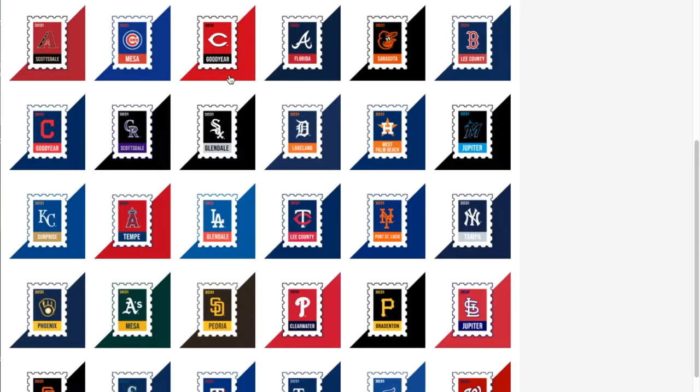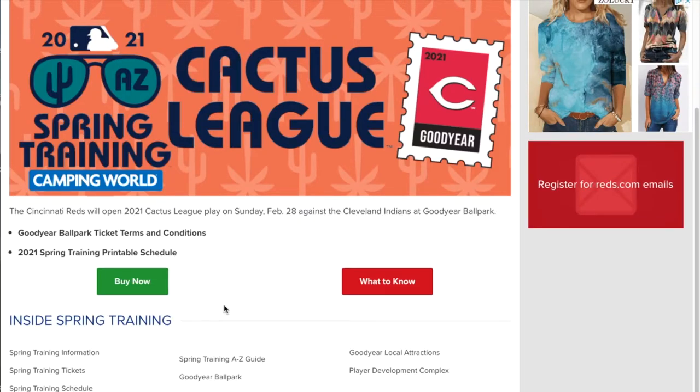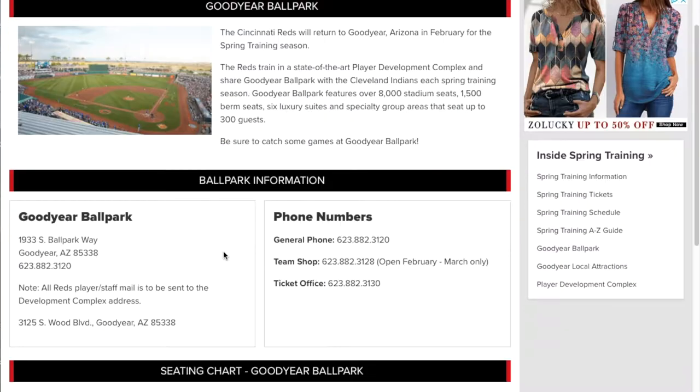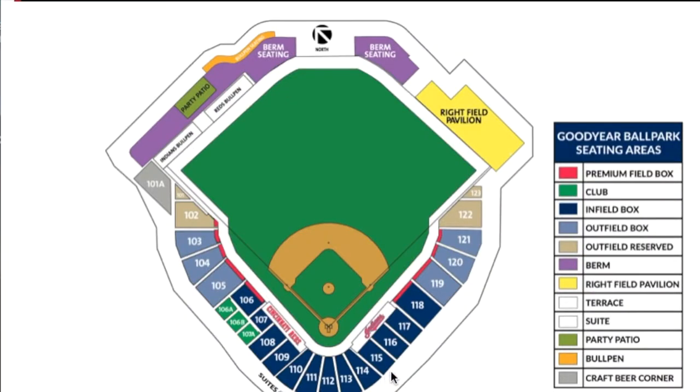Let's move ahead to the Cincinnati Reds. They play at the Goodyear facility — Goodyear Ballpark — with a seating capacity of 8,000. Now obviously with COVID, we're going to have a reduced percentage of fans, but there's a lot of good information on the seating chart and the stadium.